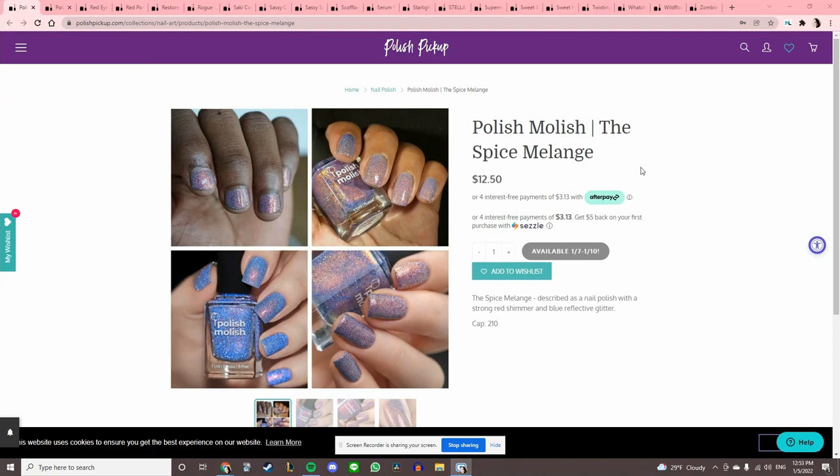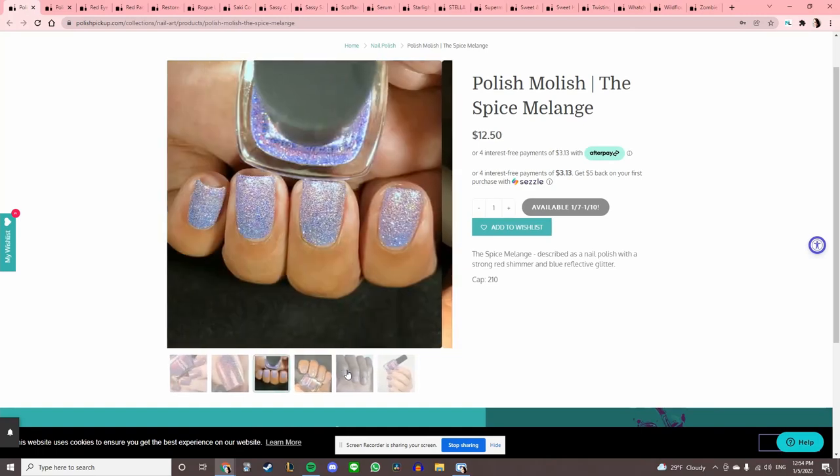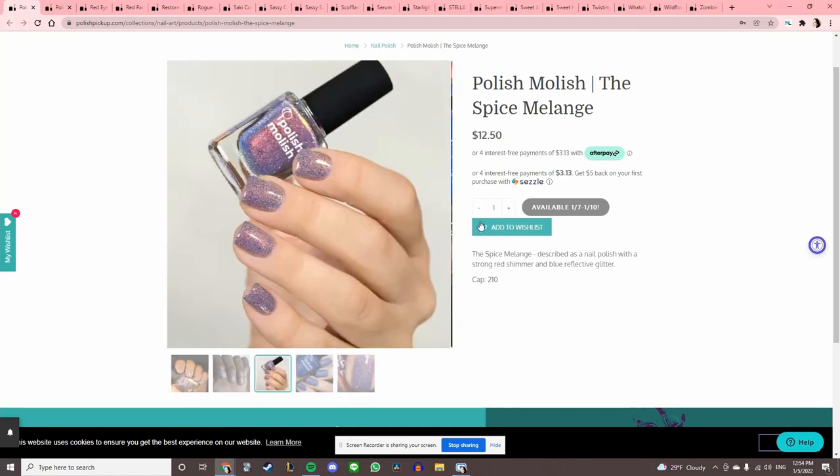Polish Molish 'The Spice Melange' — strong red shimmer and blue reflective glitter. This is kind of insane. Add that to the wishlist.